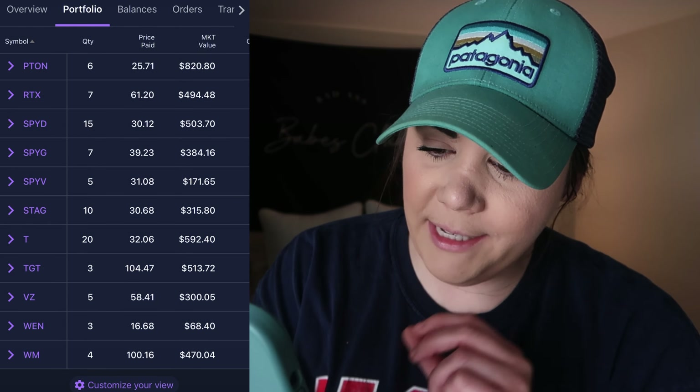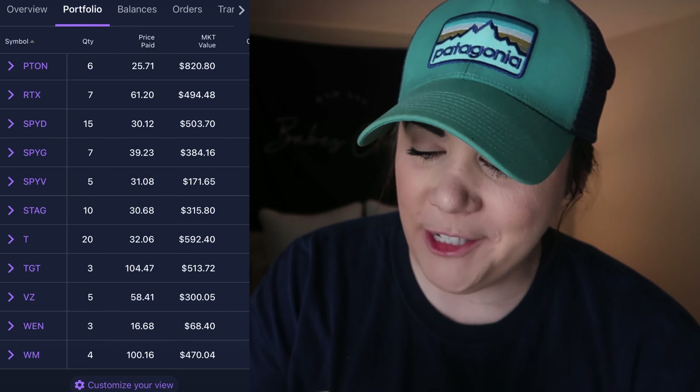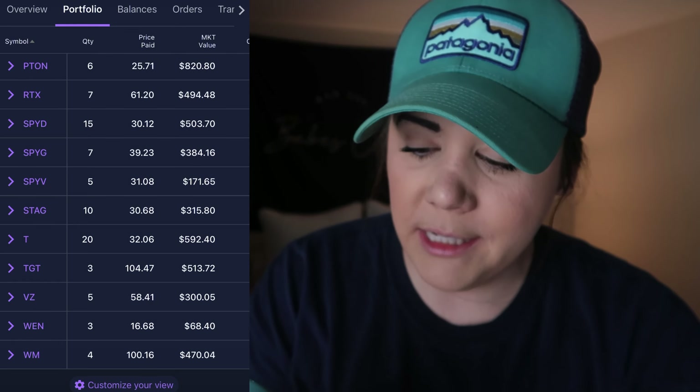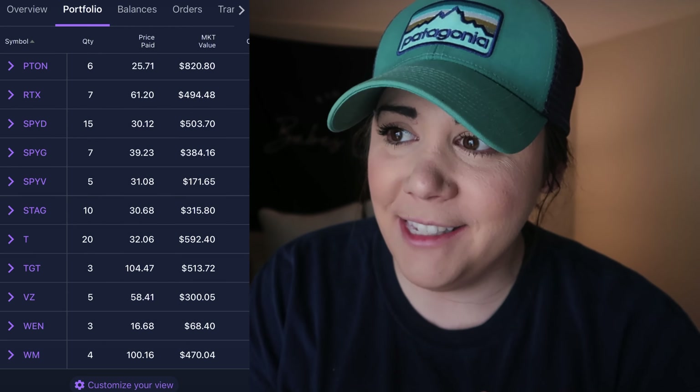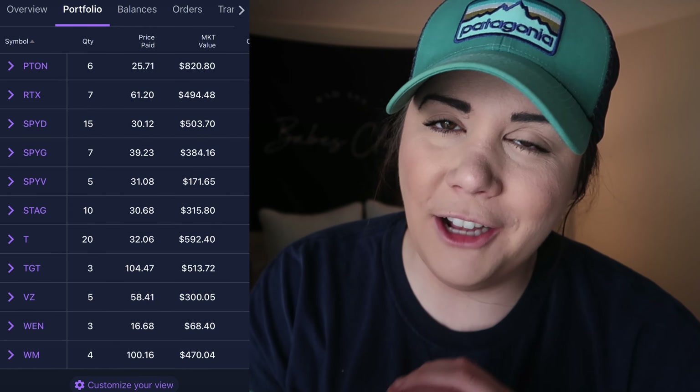Then we have another amazing monthly paying REIT — STAG Industrial: 10 shares at $30.68. AT&T, love it: 20 shares at $32.06. Target: 3 shares at $104.47. Verizon: 5 shares at $58.41. Wendy's: 3 shares at $16.68. And one of my favorites, Waste Management: 4 shares at $100.16. That is all 39 of my long-term dividend investing stocks. I will be adding some more names, and make sure you are subscribed because I'll be posting a December purchases video soon.